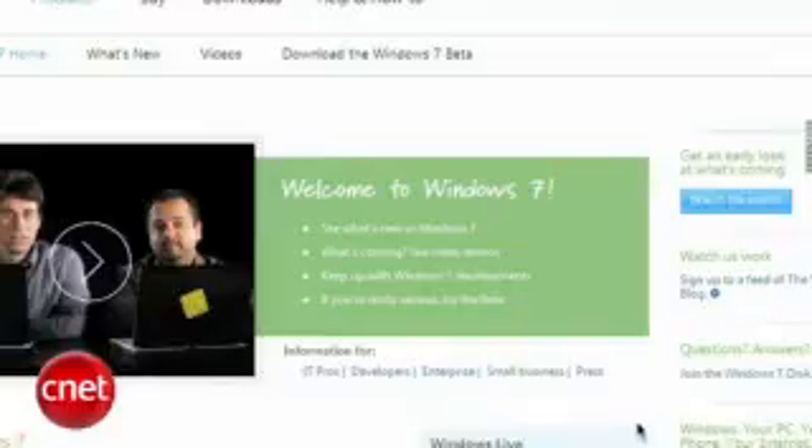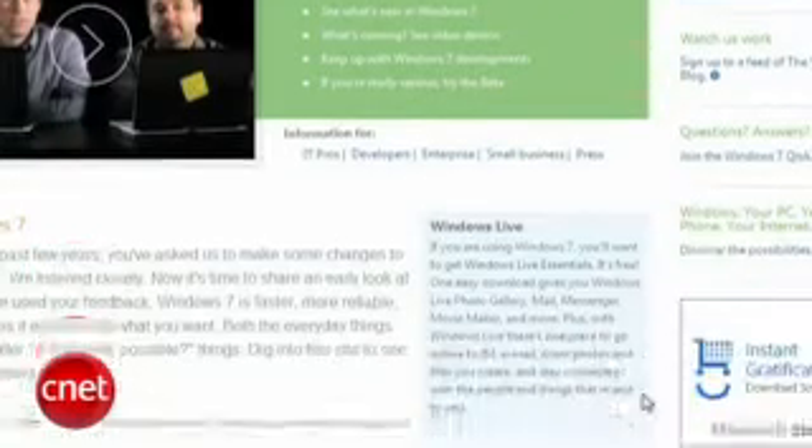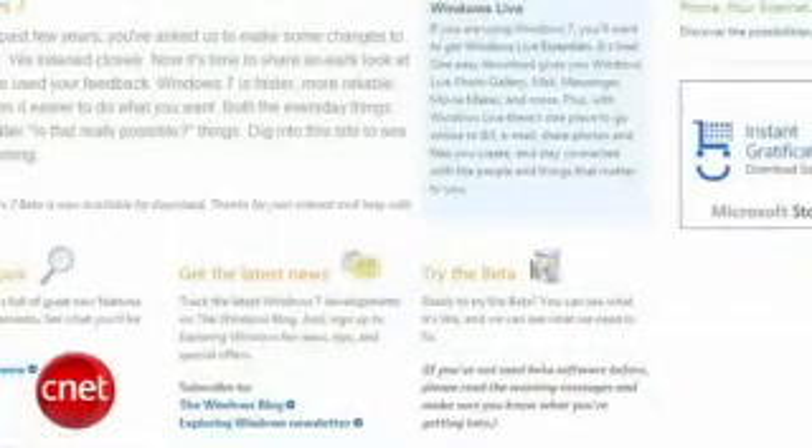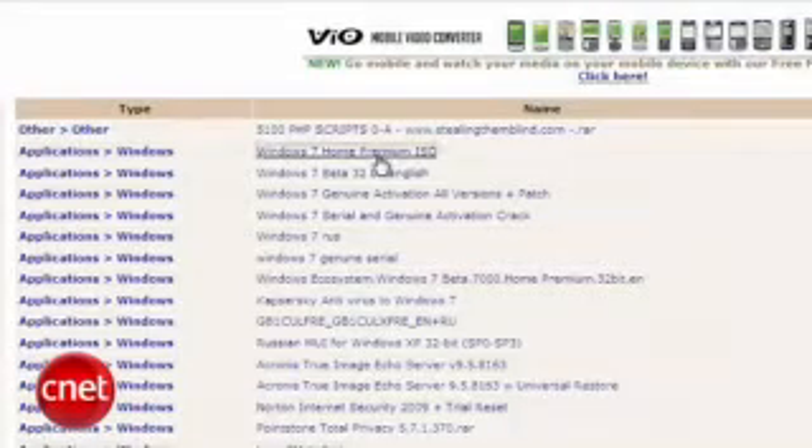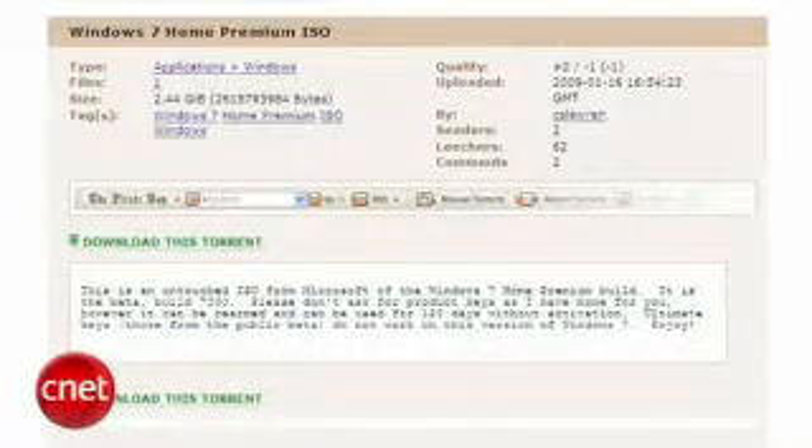If you're afraid of giving your info to Microsoft, or their servers are swamped, or it's after January 24th, there's something you should know. Since the beta is free anyway, some feel it's fair to download it elsewhere — say, a torrent search engine like the Pirate Bay. You'd still need to obtain a valid product key to activate it, though. This is probably not legal, but Microsoft is less likely to go after you; it's a free beta after all, and it's set to stop working altogether in August anyway.